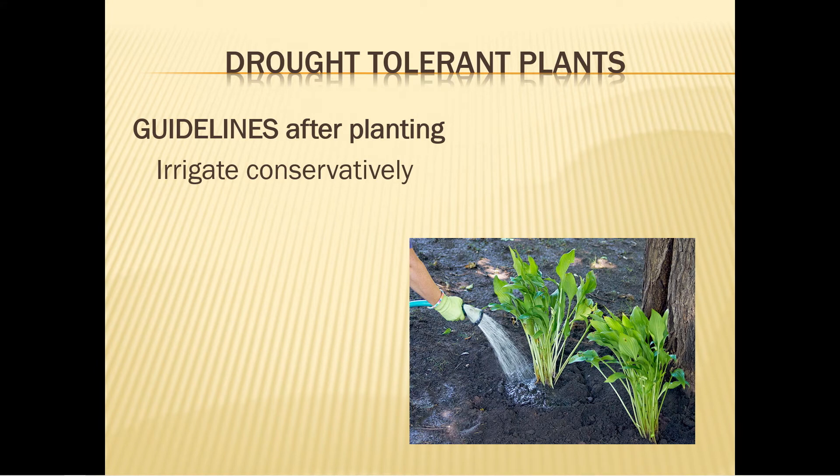Irrigate conservatively. Plan the pattern of irrigation to meet the water needs of a particular plant zone — one size does not fit all. Apply water as slowly as possible to improve absorption. A thorough soaking once a week is better than frequent light watering, which dries the soil surface quicker and promotes shallow root growth. For individual plants that need more water, consider using plastic milk jugs or liter bottles with holes punched in the bottoms, partially buried near the plant. Once the plant is established, remove the bottles.